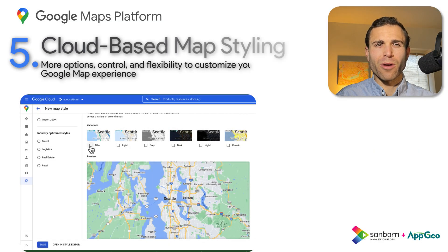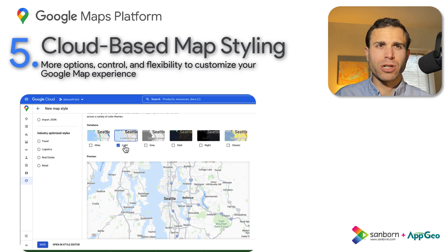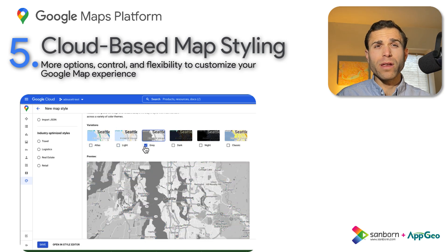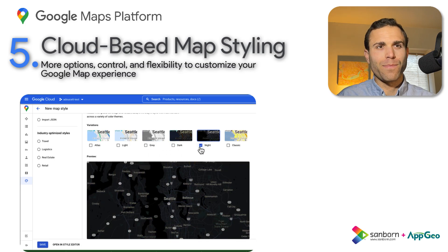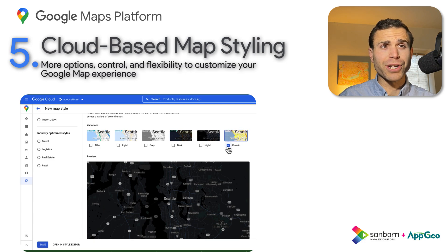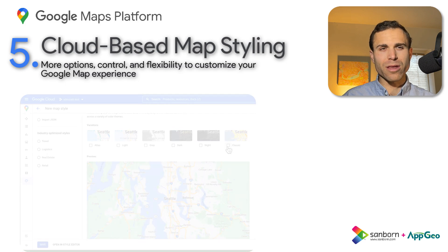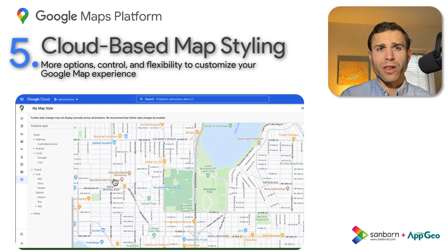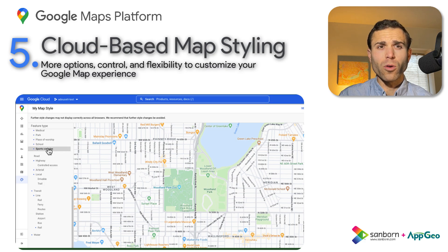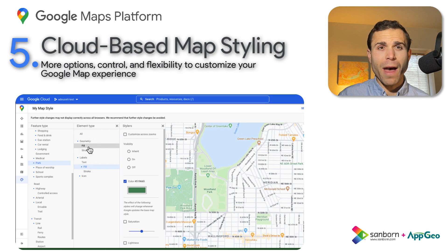Last but certainly not least, we've got Cloud Styling. While this feature first launched back in 2021, we've seen new features continually added throughout the year, and we're excited for what might come next. Being mapping experts here at Sanborn and AppGeo, any feature that gives us more customization over the map itself is certainly a welcome addition. While we don't have all the details to share yet, we expect this is an area Google will continue to roll out new capabilities as customers look to take their mapping to the next level.